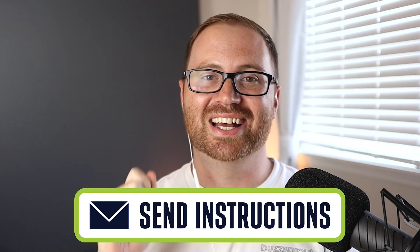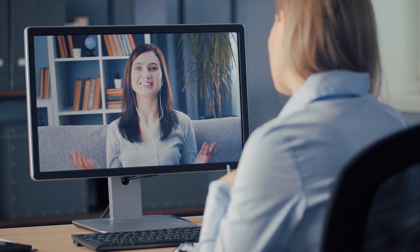Our fifth tip is to send your guest instructions ahead of time. You don't want them showing up to the interview with nothing prepared — no microphone, no headphones, not in a quiet place, not connected to strong internet. Have an email ready that you can send to your guests with everything they need to know to be fully prepared. What you don't want is to show up to the interview with only a 45 minute slot and spend the first 15 to 20 minutes setting everything up. Anything you can do before you hit record to make sure they're comfortable is going to make for a better podcast interview.